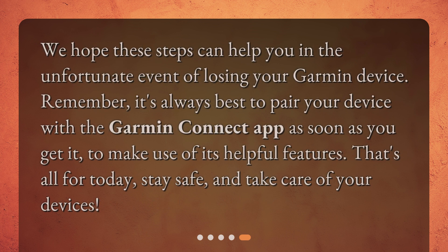We hope these steps can help you in the unfortunate event of losing your Garmin device. Remember, it's always best to pair your device with the Garmin Connect app as soon as you get it to make use of its helpful features. That's all for today — stay safe and take care of your devices.